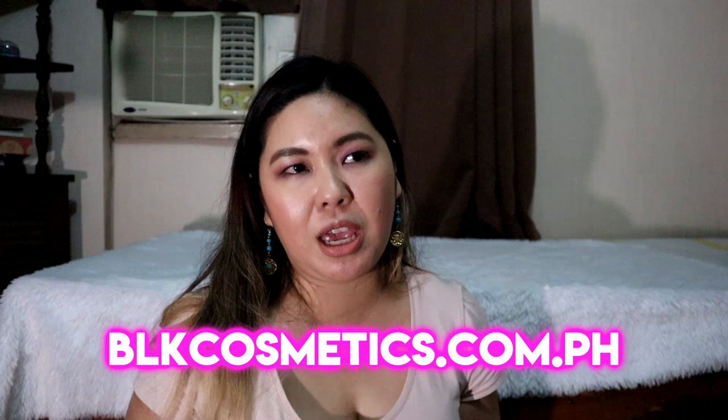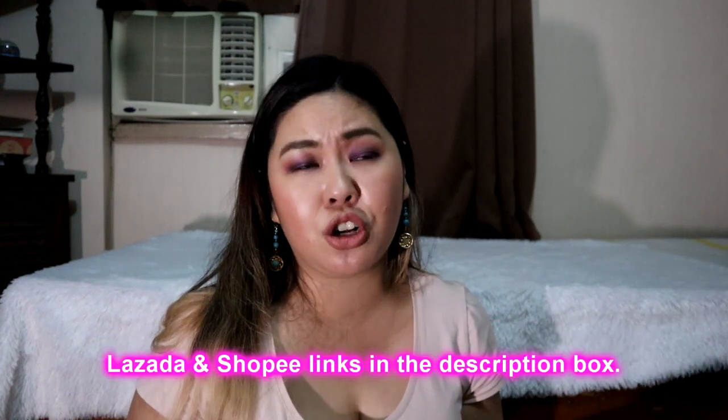I'm also excited about the BB CC Cream Stick because it's been a long time since I've used a BB cream stick — before, that was all I used exclusively. Let's see if this product will be worth the 997 pesos I paid for it. Again guys, I ordered everything via Lazada, but you can also order via blkcosmetics.com.ph, and if I'm not mistaken, it's also available via Shopee.